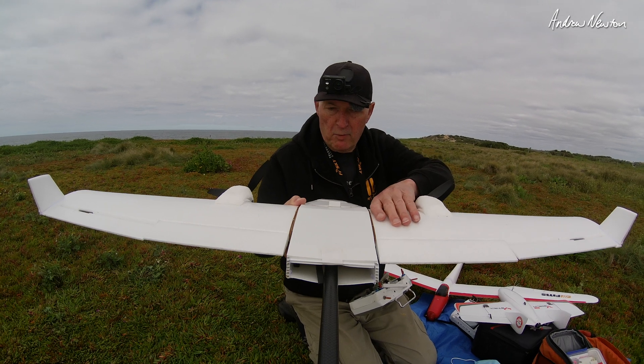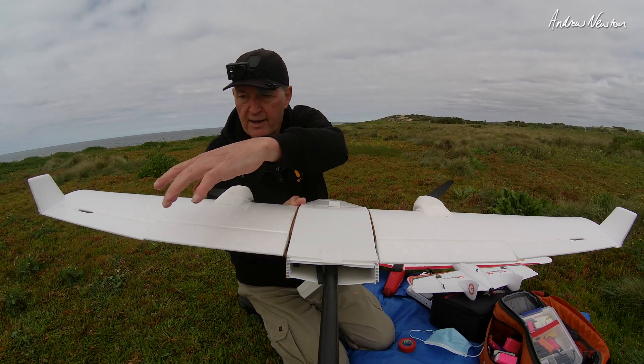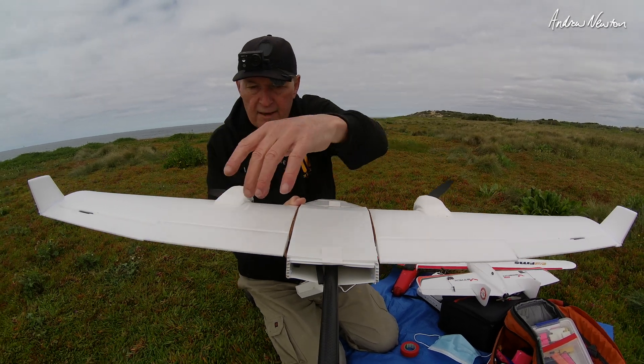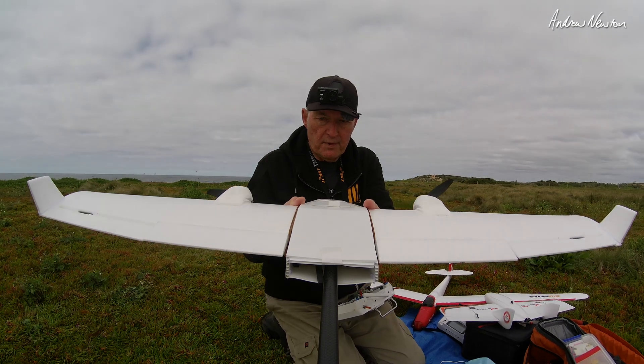I think I may have my wings a little bit out of whack. You can see I need a bit of up elevator there, up aileron there and down aileron there. I fixed the flaps — I'm not using them anymore.